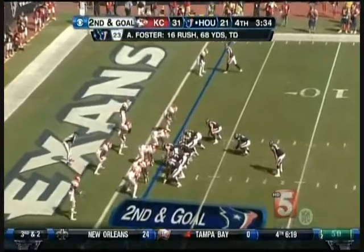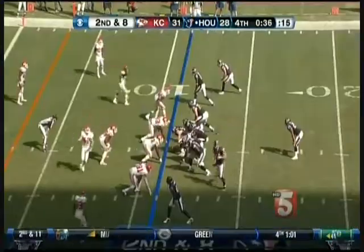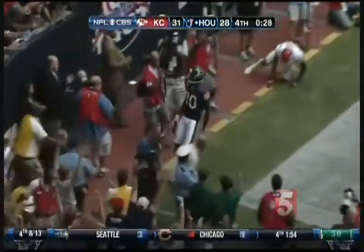But with under 4 minutes to play, here come the Texans. Arian Foster with his second touchdown of the day makes this a 31-28 game. The Texans get the ball back and on their final drive, Matt Schaub finds Andre Johnson for the 11-yard touchdown. Houston with the come-from-behind win as they beat the Chiefs 34-31.